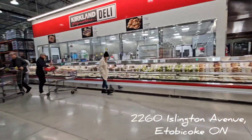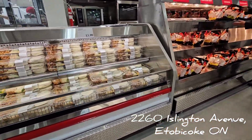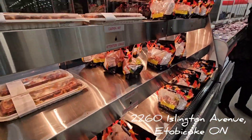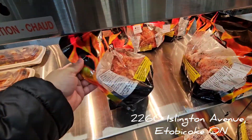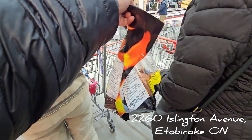I love the already-made food area. I like how they have options where you can just pick up food that's already made or prepped. And look — this is actually a really good price: eight dollars for an already-made chicken.